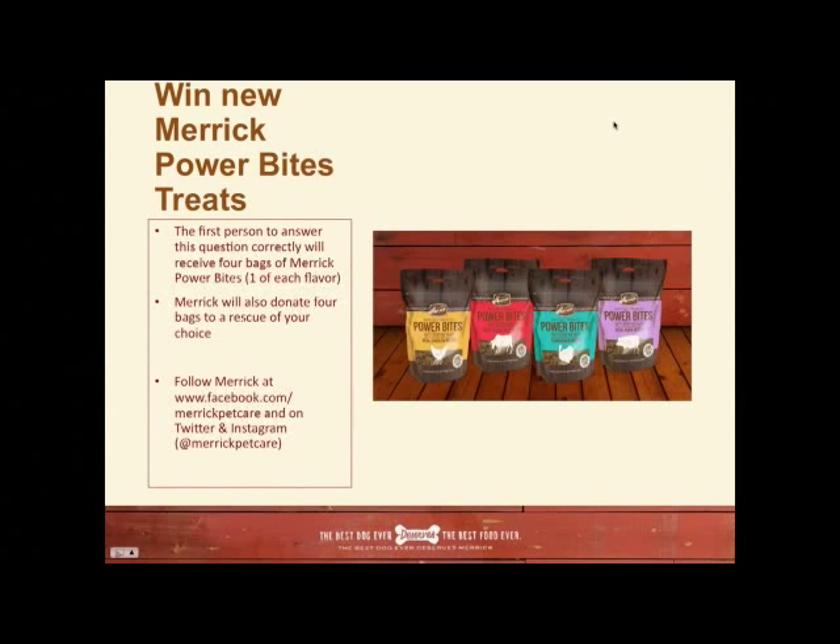We'll be back to pick a winner later on. Right now we're going to be introducing our trainer today, and we're in for a really interesting program. Don't go anywhere because there's so much information you guys are going to learn, and we will get to your questions. In the course of the presentation, if you have a question, go ahead and type it in on the right-hand side, and we will answer it later in the program.